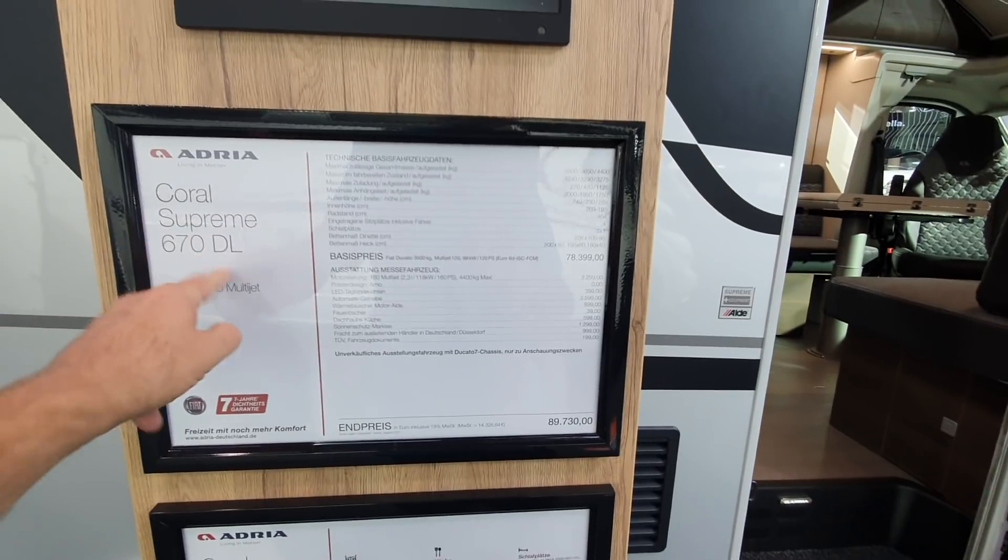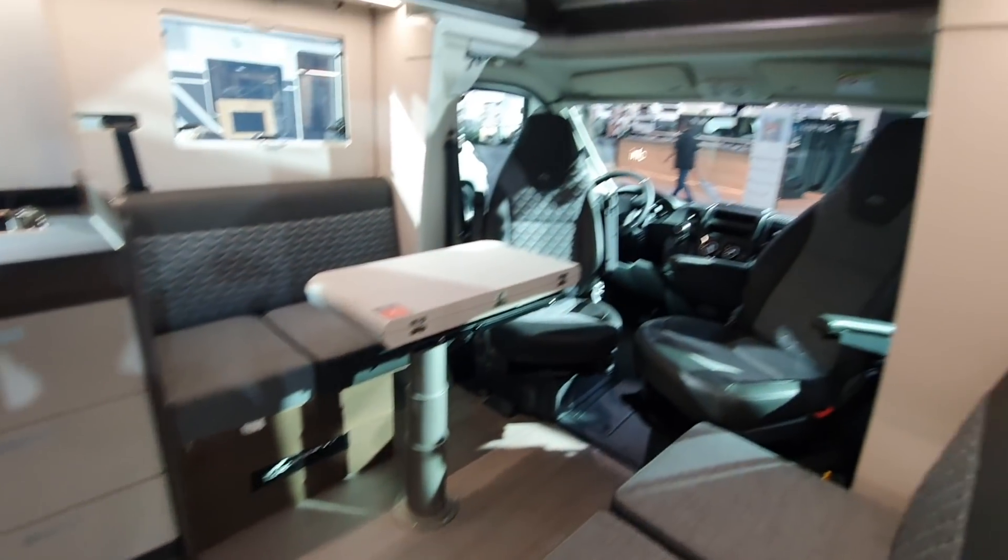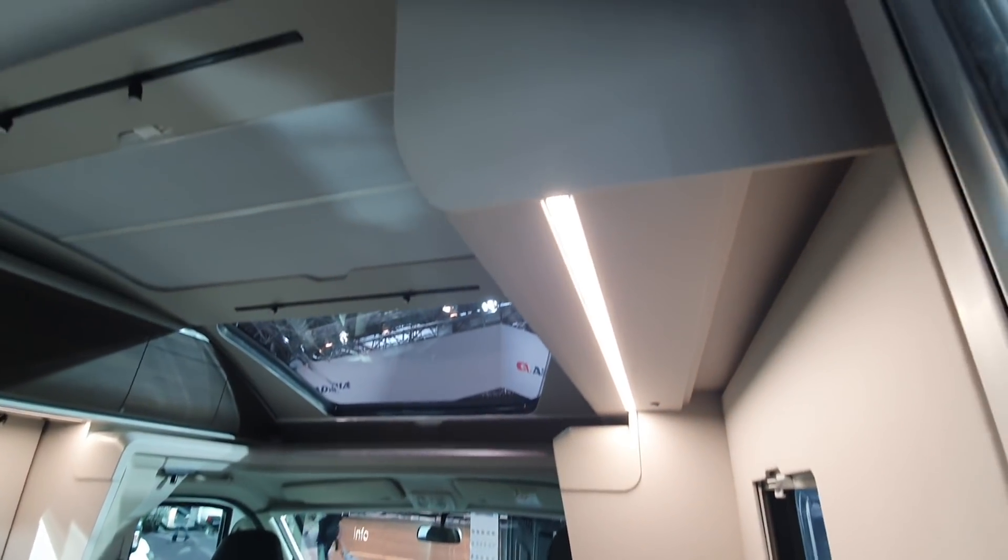This is the Coral Supreme 670 DL at 90,000 euros. Someone asked if you can get rid of the drop-down bed, though that question was really about the Sonic.